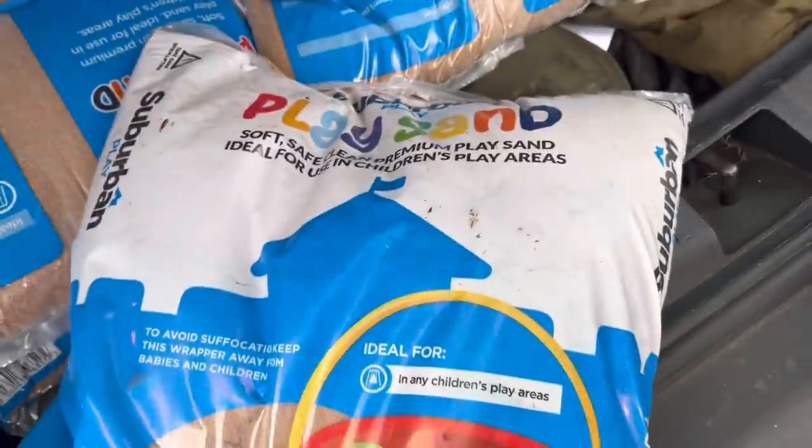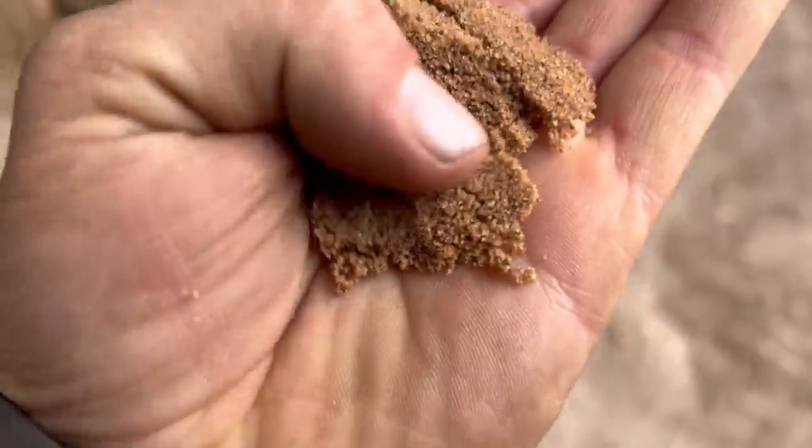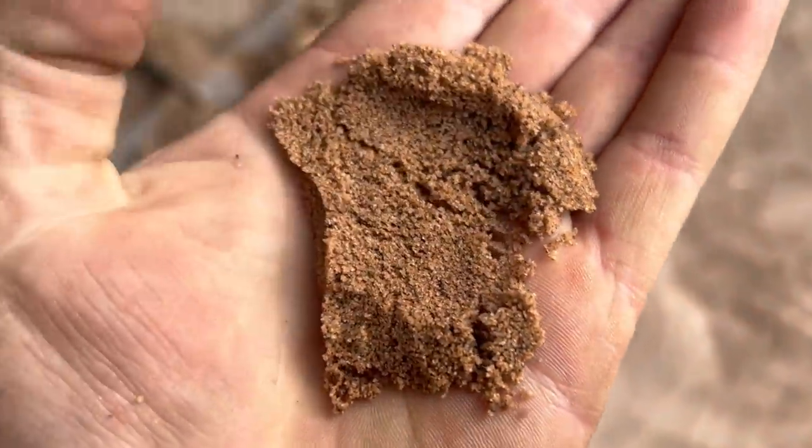Play sand is not what it used to be. It used to be golden yellow — that looks more like grit sand. We'll dry it out and see if it works. I'm not sure if it will work this, but we'll dry it out in the air tunnel and see.